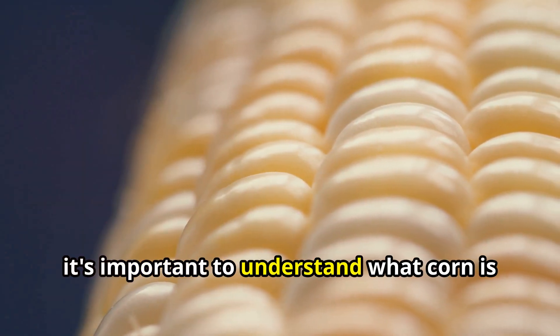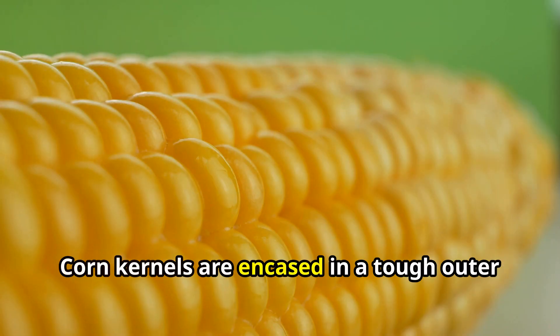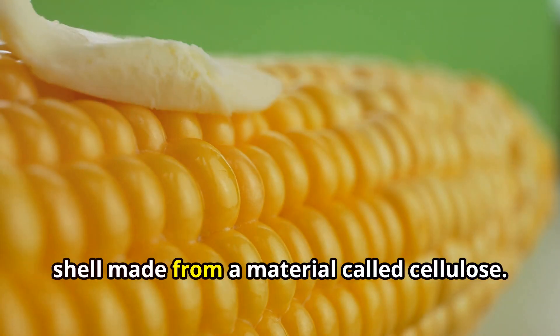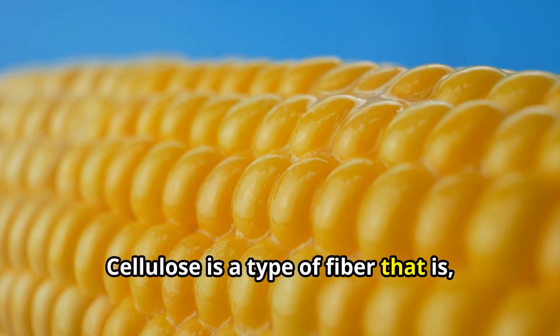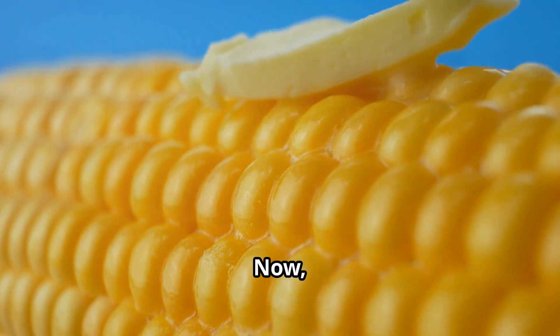First off, it's important to understand what corn is made of. Corn kernels are encased in a tough outer shell made from a material called cellulose. Cellulose is a type of fiber that is, quite frankly, super tough.